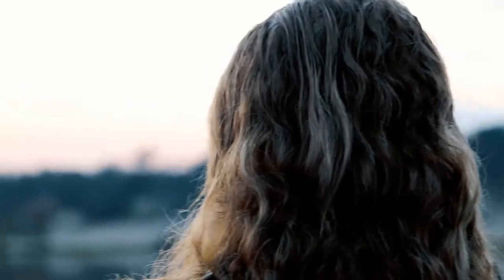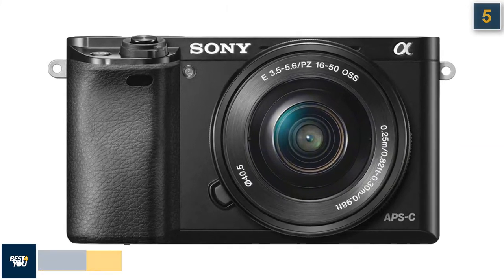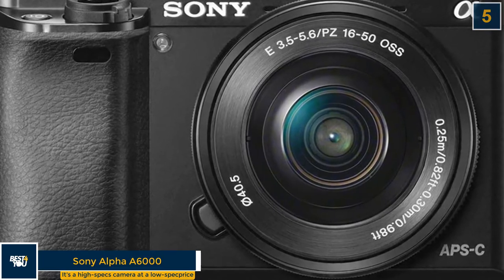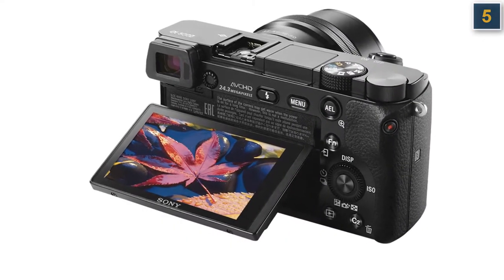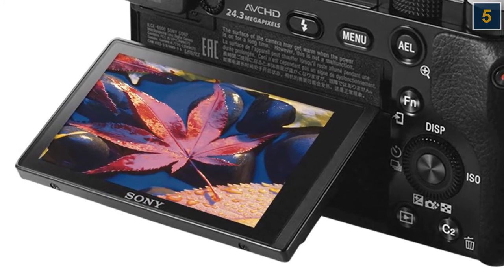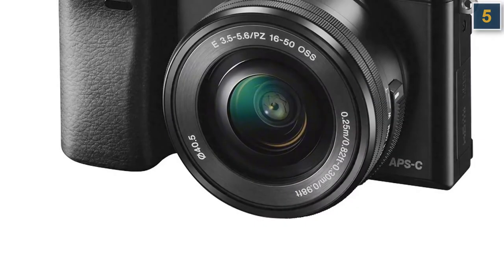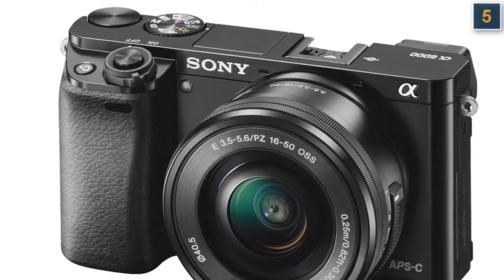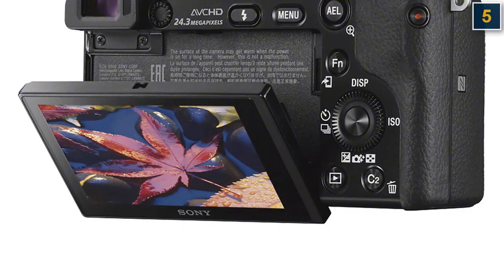The 5th budget camera in our list is the Sony Alpha A6000 — it's a high-spec camera at a low-spec price. Don't let the price fool you. The A6000 costs the same as other entry-level DSLR and mirrorless cameras, but it's an advanced and powerful camera that has only dropped to this price through being on the market since 2014. So it may be old, but most of the specifications still look surprisingly fresh today.